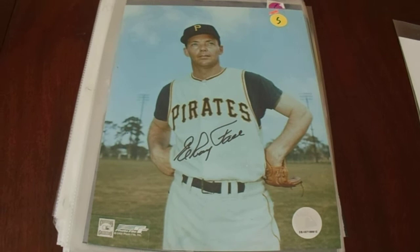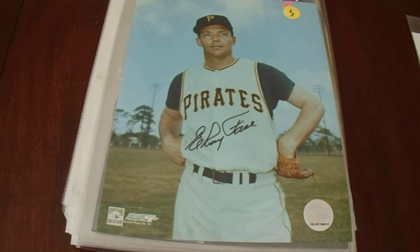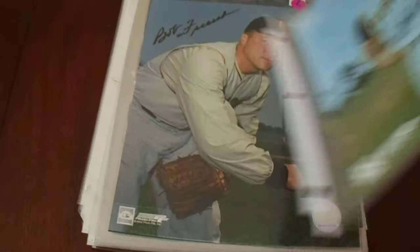By the way, these are all $5 photos. He had like six All-Star selections and he went 18-1 way back when. You can see by the Certificate of Authenticity here — Pittsburgh Sports Store.